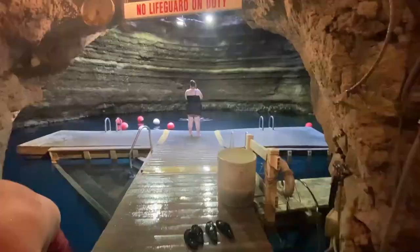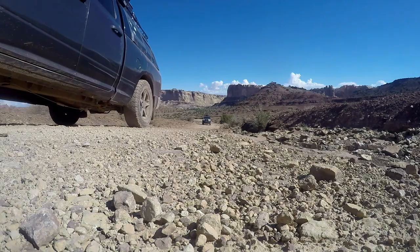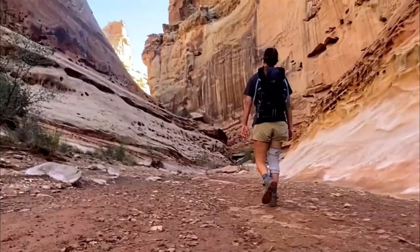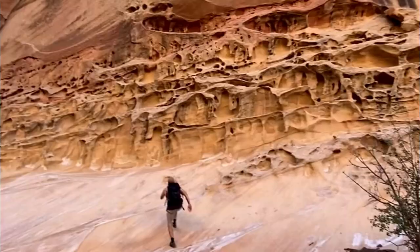I'm tired of driving. We stopped near Temple Mountain, which was super cool. We found the slot canyon called Crack Canyon that we decided to explore. Raf ran around a bunch — I think he went a little crazy from driving so much.